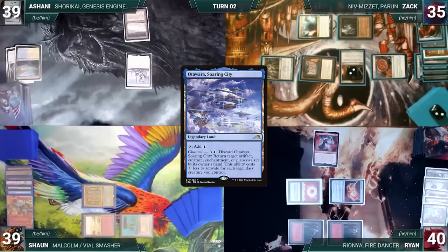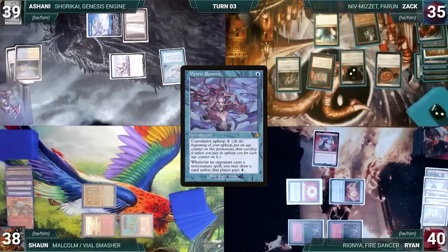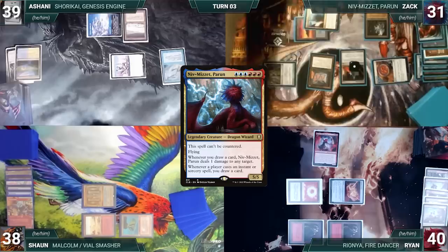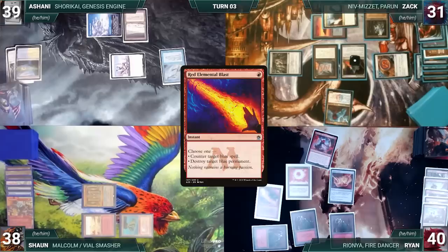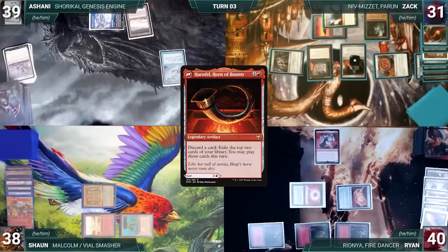Ashani draws and plays an Otawara, Soaring City. He casts a Mystic Remora, moves to combat, attacks Sean, and passes. During Zach's upkeep he loses his Mana Crypt roll and takes three damage. He draws and in his first main phase adds two colorless through Mana Drain, plays an Island, taps his Mana Confluence and removes a counter from Pentad Prism to help cast his commander Niv-Mizzet Perun. He ships the turn to Ryan. Ryan draws, plays a Mountain, and casts Red Elemental Blast targeting Niv-Mizzet. Niv, Esper Sentinel, and Remora all trigger — Ashani draws two, Zach draws one. Niv triggers again and kills Esper Sentinel. Then Red Elemental Blast resolves and Niv-Mizzet is destroyed.